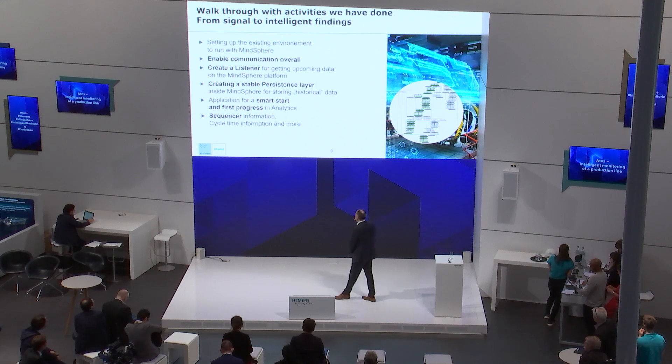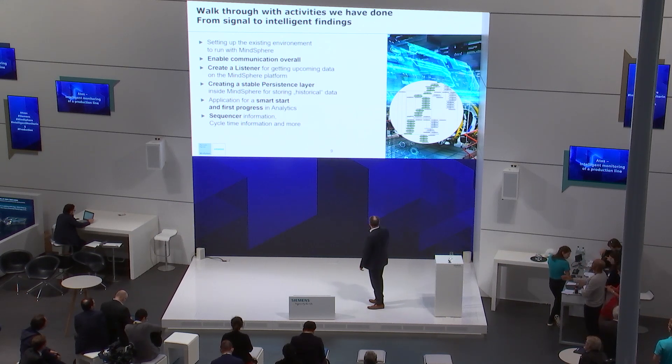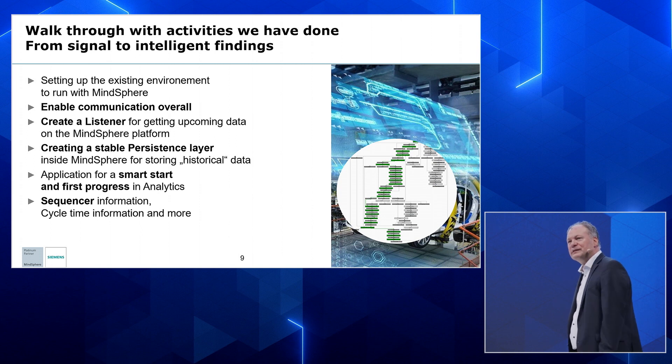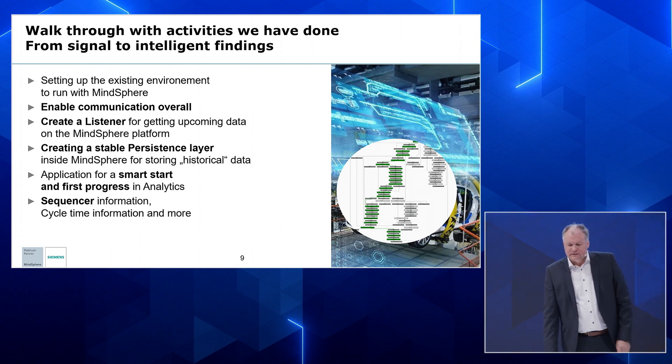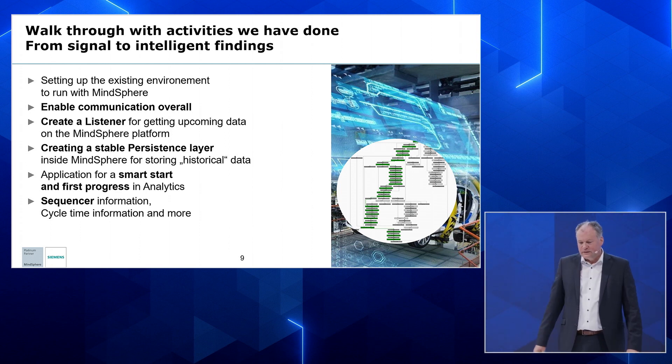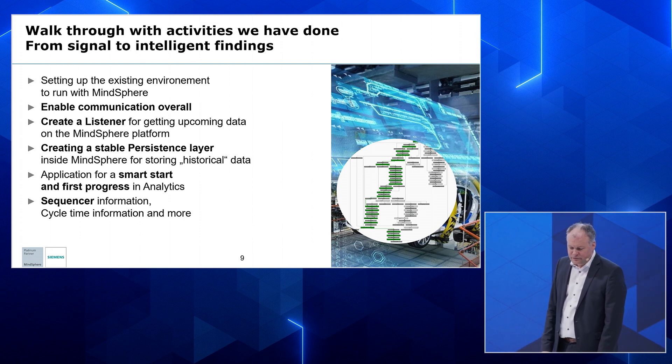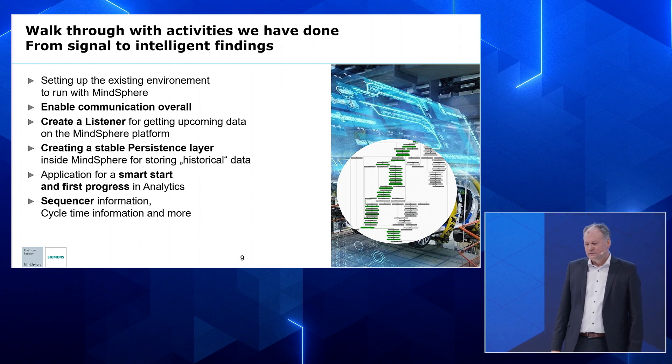Here I show you a screen with a graph — these are the steps of an S7 graph. It takes a few seconds to step through the things on the right side. If the process is valid, it shows all green; if something goes wrong, it turns red. The walkthrough steps included: setting up existing requirements to run with MindSphere, enabling communication overall, creating a listener, creating a stable persistence layer to move forward and backward, making an application for smart start with analytics cockpit features, and getting deeper sequence information.